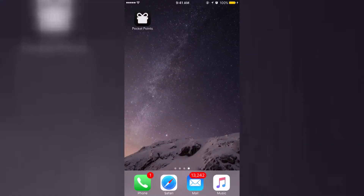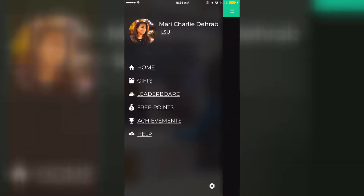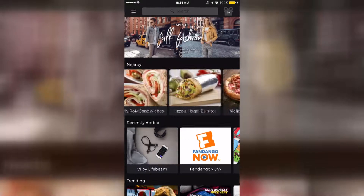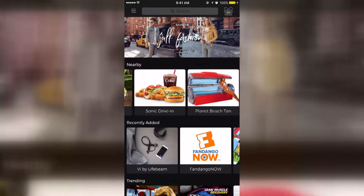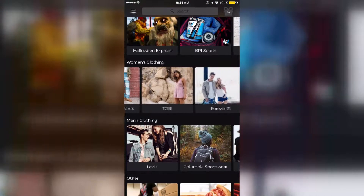PocketPoints is a new mobile application that gives students rewards for not using their phones during class. Simply open the app on campus, lock your phone, and start gaining points. Points are then used at local and online businesses for awesome student discounts, coupons, or gifts.